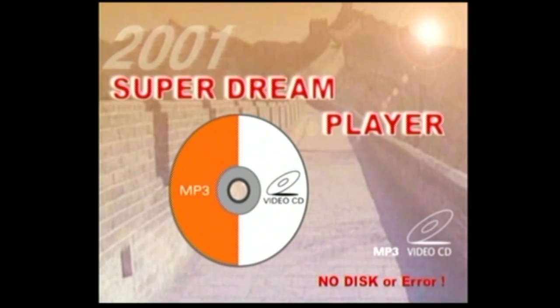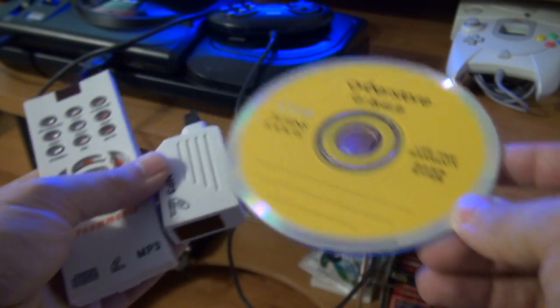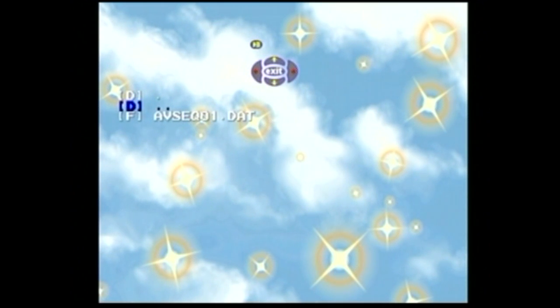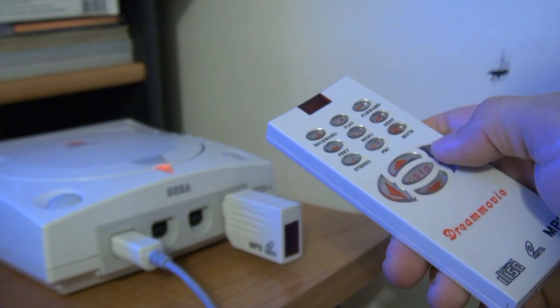My one major gripe is that the software won't function without the IR dongle and remote. If either one should get lost or stop working, you're out of luck. For whatever reason, the software won't recognize a Dreamcast controller. Why? The Saturn uses a controller — why not the Dreamcast? Instead, I have to fiddle around with this thing.